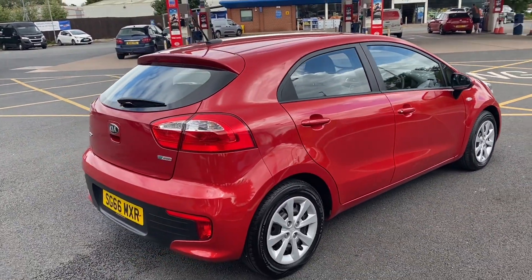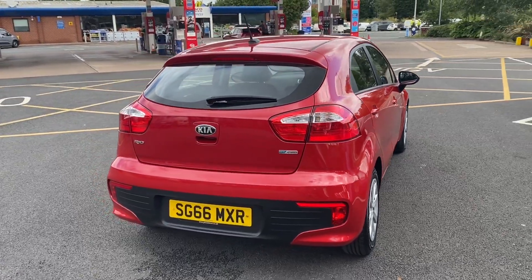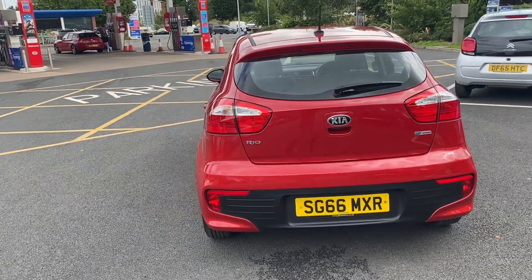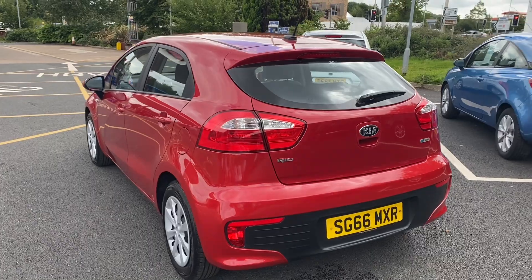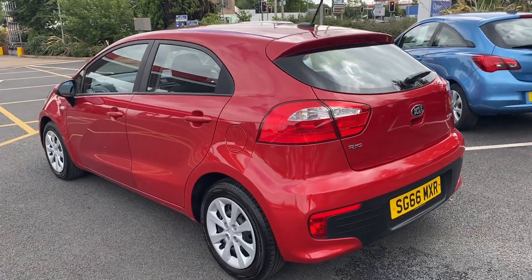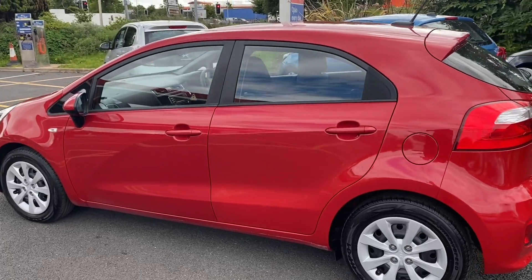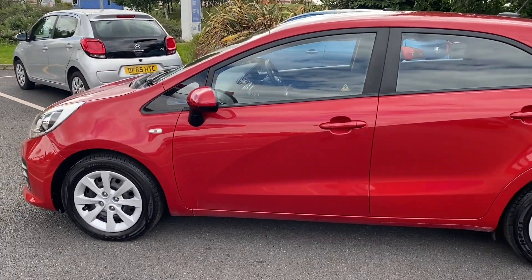If you'd like to come and have a look at this car you're more than welcome. Give us a call on the landline which is 01270 500 999, or you can use the WhatsApp number which is 07407 730 749. On that number, if you need additional pictures or videos, that's the number to use — it's easy to communicate.